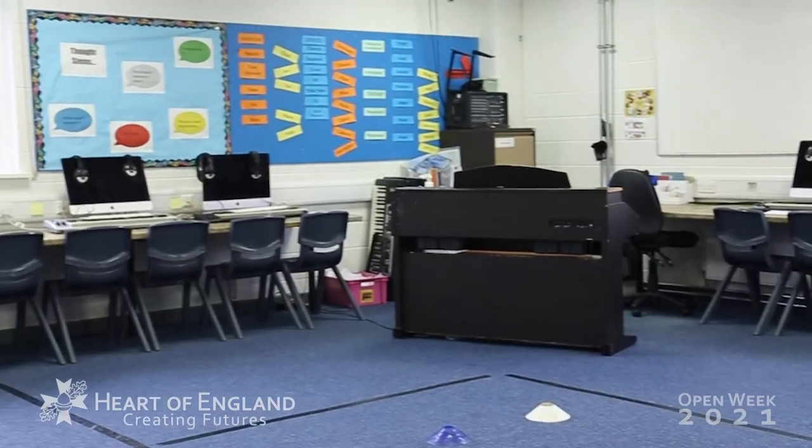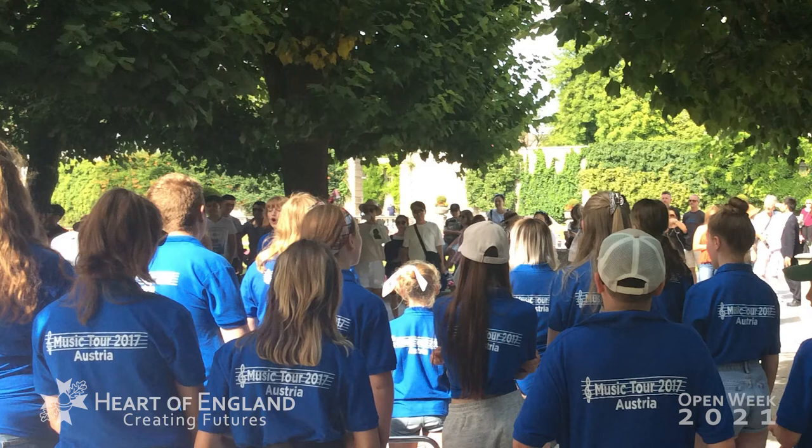This is one of our music classrooms. As you can see, we have loads of Apple Macs, which are really great for composing and using software to create your own music. We also have more hands-on learning so you can learn different instruments like keyboard and ukulele, and eventually progress to what you're most comfortable with. We have six amazing practice rooms where you can go during break or lunch to focus on an instrument more. We also have loads of amazing musical clubs like orchestra and choir — we even managed to go on two separate choir tours to Austria and Vienna a couple of years ago, which were really amazing.